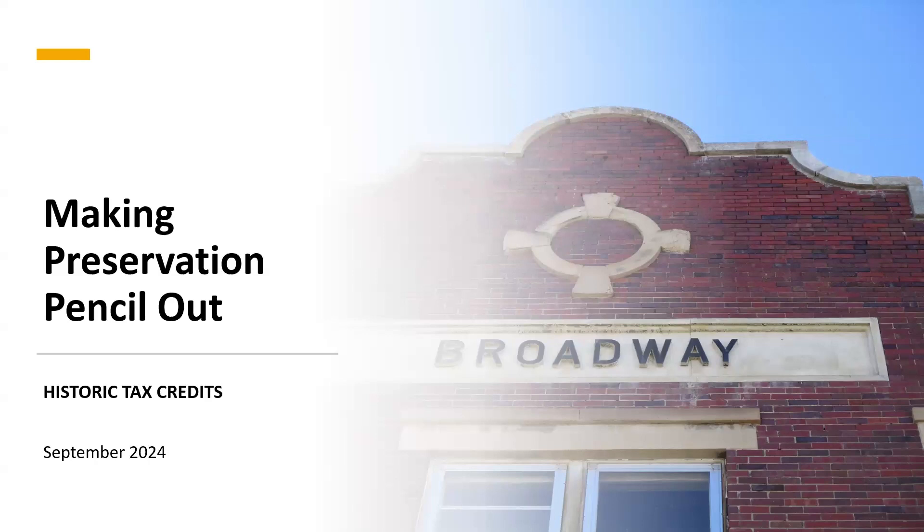We've already done our introductions. Really today, what we are going to be doing is providing guidance on how you can use or promote historic tax credits in your own communities in Montana. We're going to do brief presentations and then follow up with some good Q&A, because we want this to be a really useful conference session.